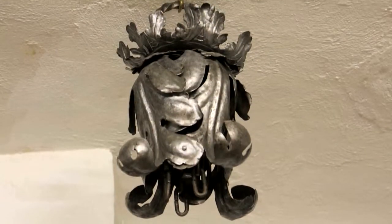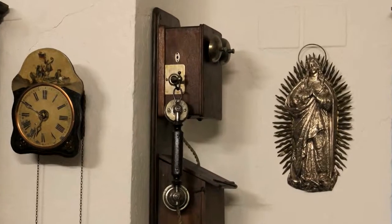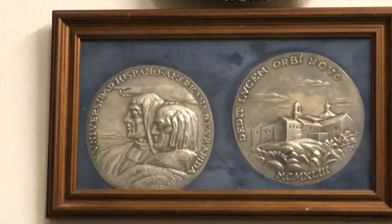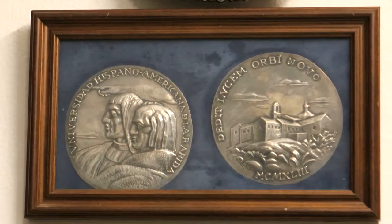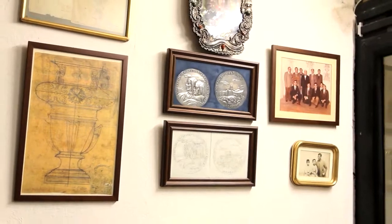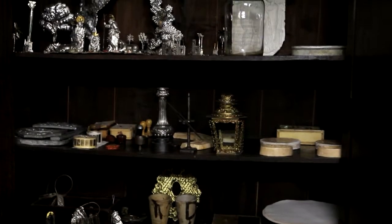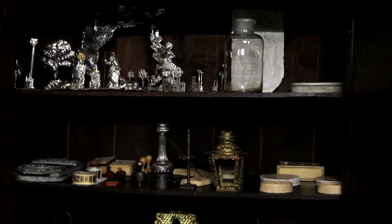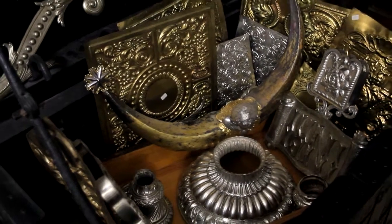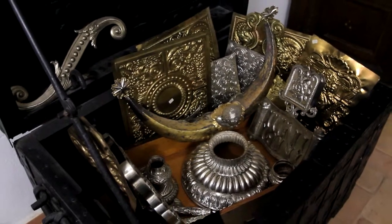The splendor and richness of civilian goldsmithery has been linked to religious devotion and to the importance of Easter. The school or guild of goldsmiths ran from the 13th century until the late 18th century, with lots of workshops from which came silverware appreciated and sold all over Europe and America.